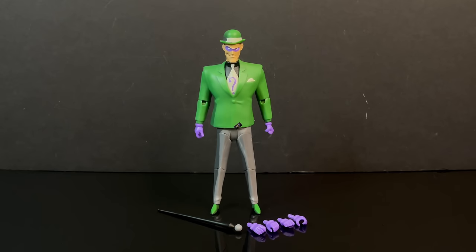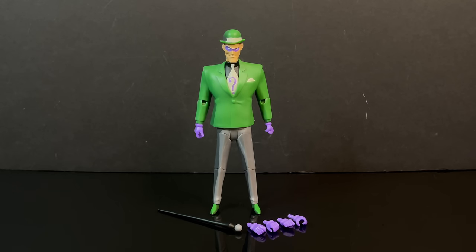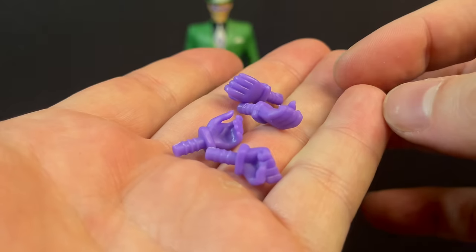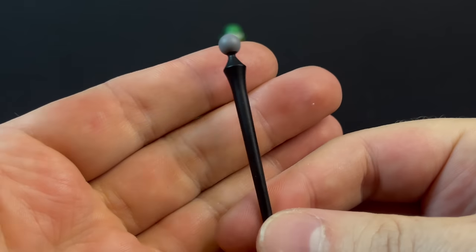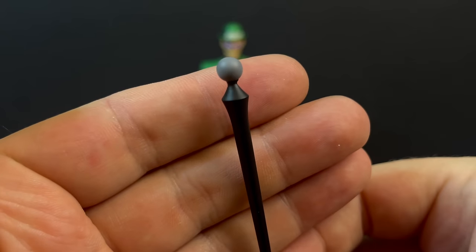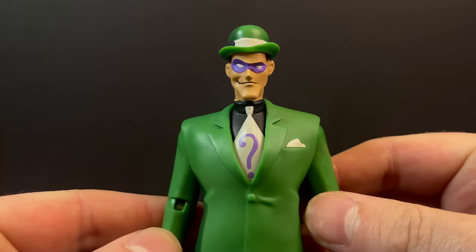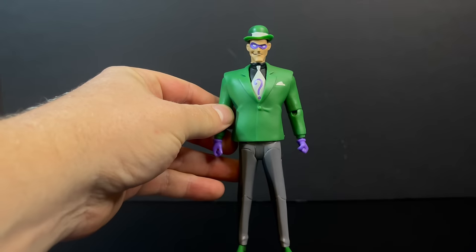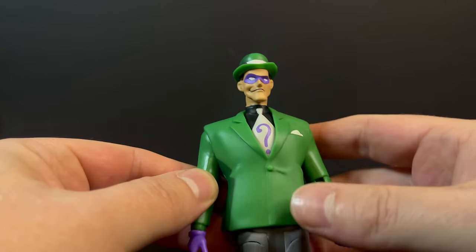Which leaves us with Edward Nygma, the Riddler — my second favorite of the wave. He comes with a bunch of extra hands: fisted hands, item-holding hands. He also comes with cane-holding hands because he comes with his Riddler cane — of course he needs to have that, it's a very poignant accessory. I love the character of the Riddler, though not so much the episodes he was in. From far away, dang, that's a good-looking Riddler — but as soon as you get up close, the paint is where he suffers the worst.